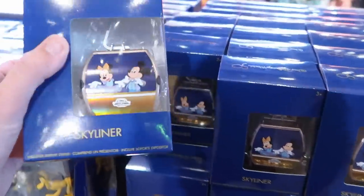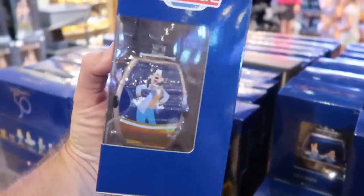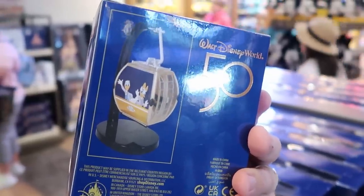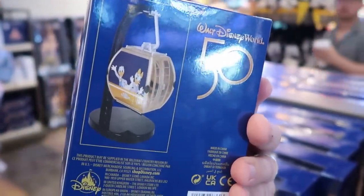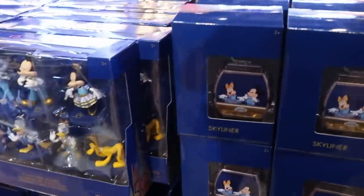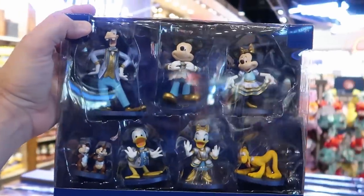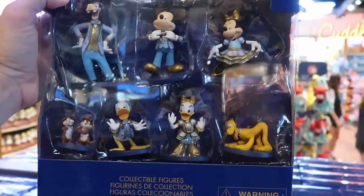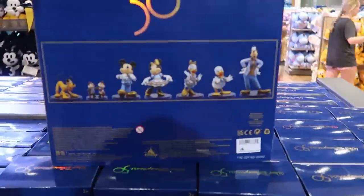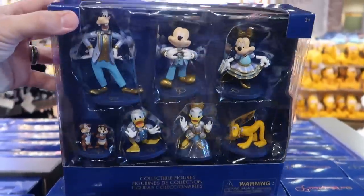This is cool — a 50th anniversary Skyliner with Mickey and Minnie all dressed up, with Goofy on the other side. These come with a base and are $19.99. They also have the deluxe figurine sets — you get seven different figurines: Goofy, Mickey, Minnie, Pluto, Donald, Daisy, and Chip and Dale. These are really neat. I don't see the price tag on these just yet, and I don't think they're on sale though.